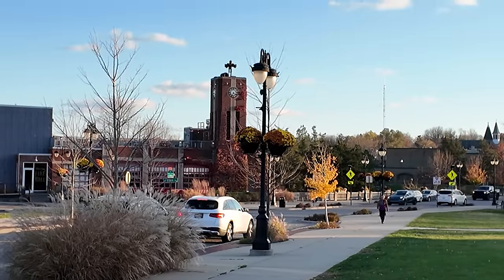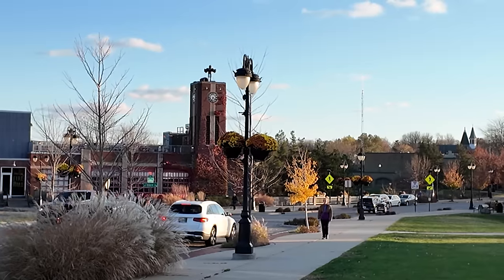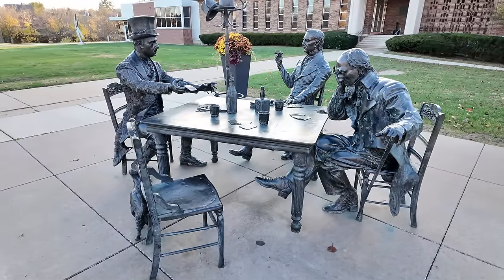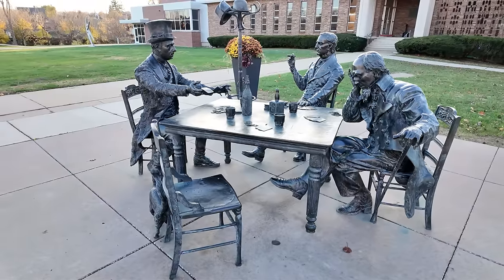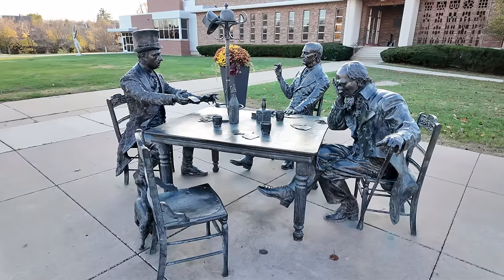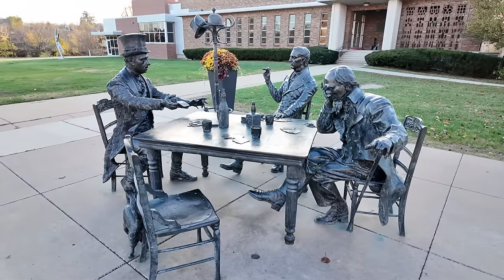We've made our way over to the next sculpture. If you look at the tower across the street, that's the Fire Hall restaurant, and just beyond that is the park and the police department. We're right across the street at the Fenton Community Center. This is the Town Naming Poker Game in bronze, unveiled in October of 2017. It's called 'The Game,' and it depicts a poker game between William Fenton, Robert Leroy, and Benjamin Rockwell to decide who would name the town.